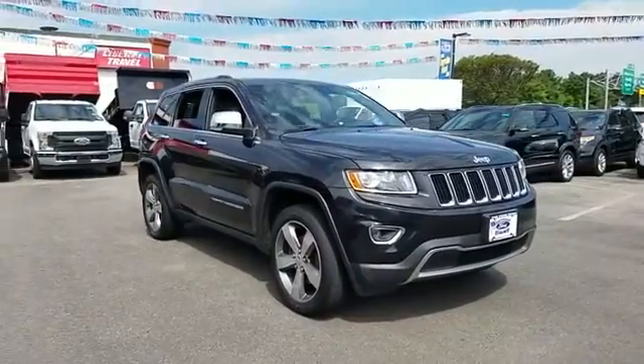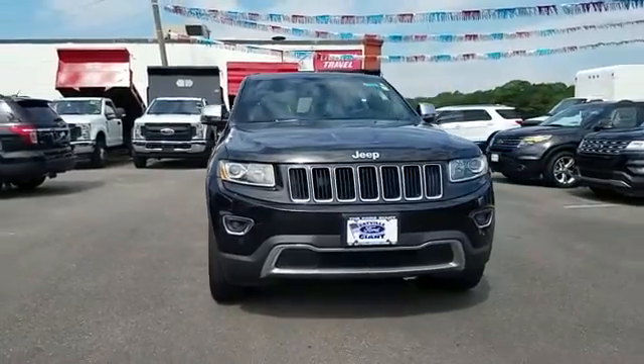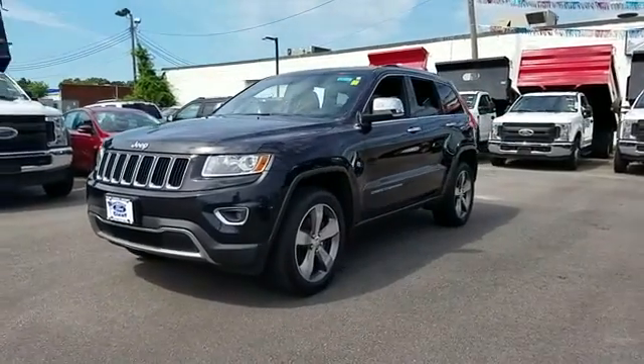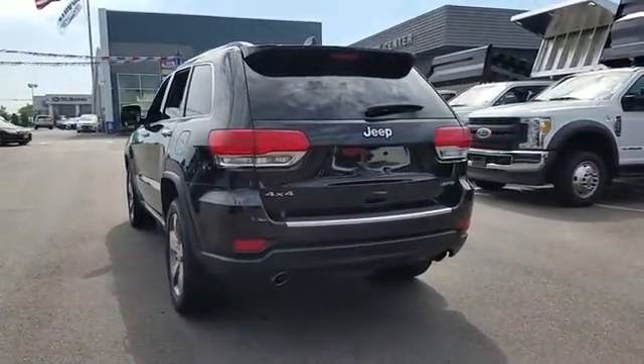2014 Jeep Grand Cherokee with less than 57,000 miles on the odometer. This SUV offers space as well as power and performance. You'll look forward to your commute every day with features such as navigation, backup camera, and side view mirrors.